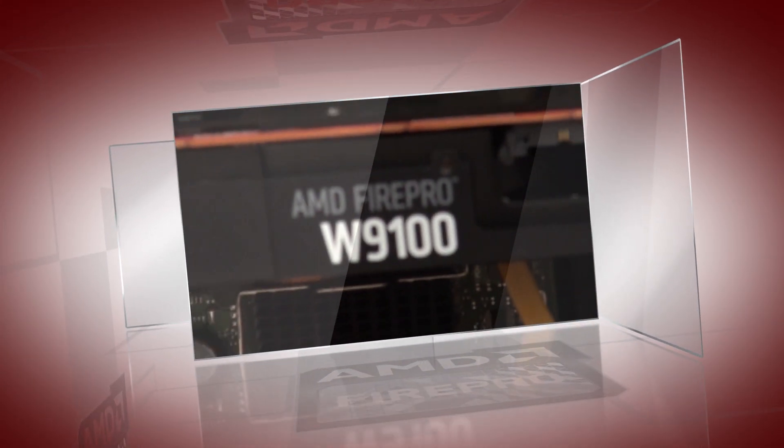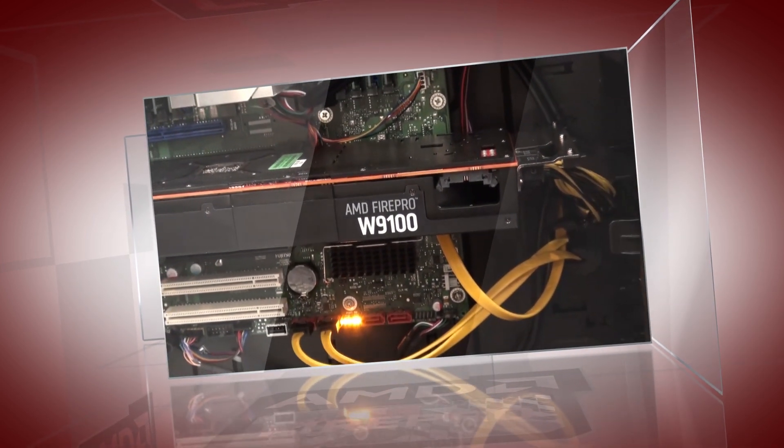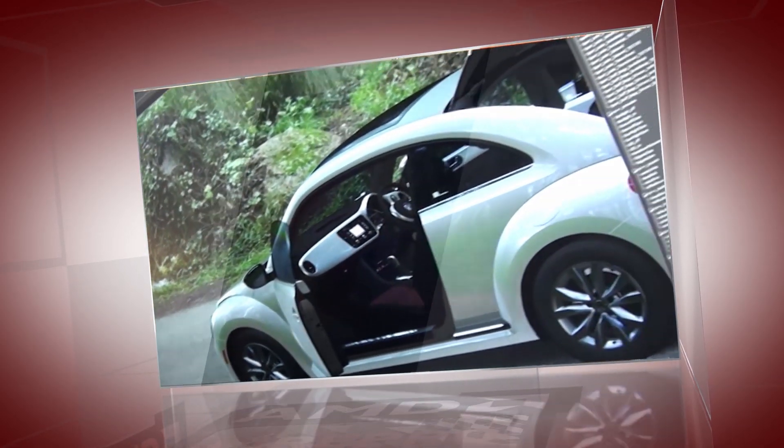We're also demonstrating the latest addition to our AMD Professional Graphics family. The AMD FirePro W9100 is the world's most powerful graphics card. It was designed for 4K workflows and it's powered by OpenCL.